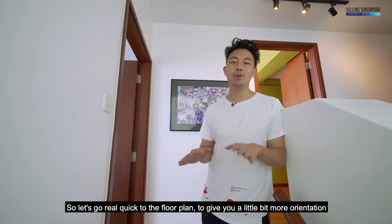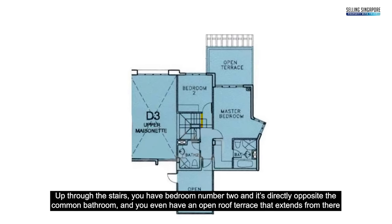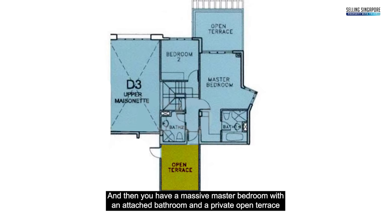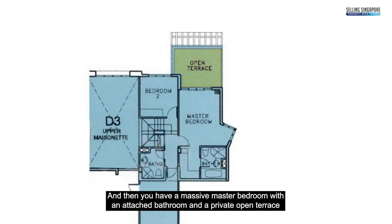Let's go to the floor plan for a bit more orientation. Up through the stairs, you have bedroom number two directly opposite the common bathroom. You even have a roof open terrace that extends from there, and then a massive master bedroom with an attached bathroom and a private open terrace.